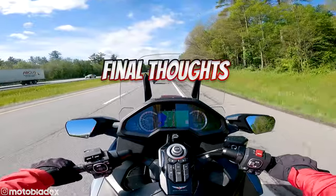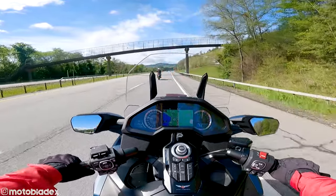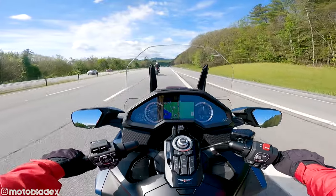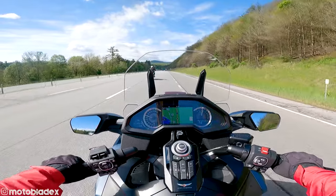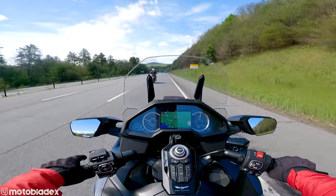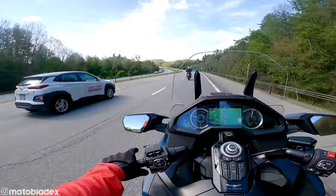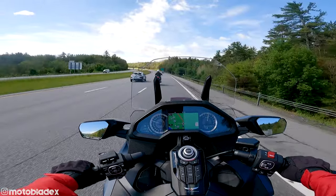Overall thoughts on the Honda Gold Wing: lots of storage options, all-day comfort for touring, tons of power, and more gadgets and screen information than you need on a bike, but you have it all — outdoor air temperature, engine temperature, miles to empty, average miles per gallon. Four different riding modes: rain, standard, sport, and economy. Cruise control, powered windshield. And reverse — as far as I know, Gold Wings are the only motorcycle with reverse. Comfortable and handles like a dream.